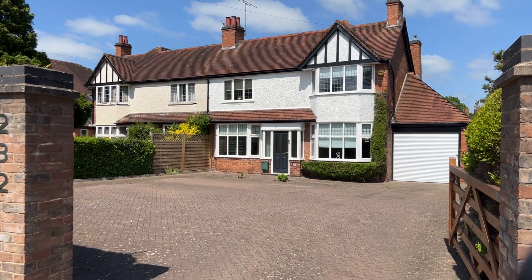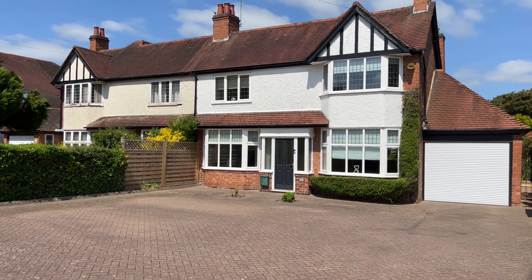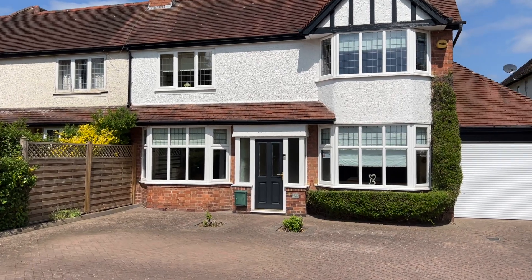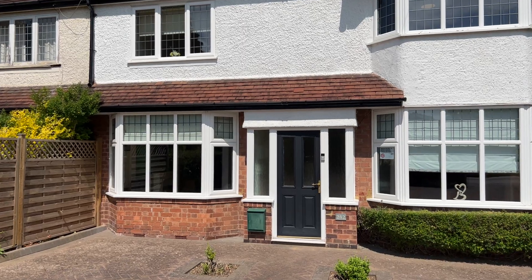Hello folks and welcome to another exclusive property listing with Peter Clark in Leamington Spa. Here we have a three double bedroom semi-detached family home located on the ever-popular Mydon Road, lying within easy reach of the fantastic local schooling, commuter links and amenities. Let me show you around.